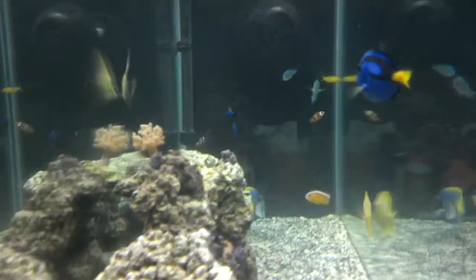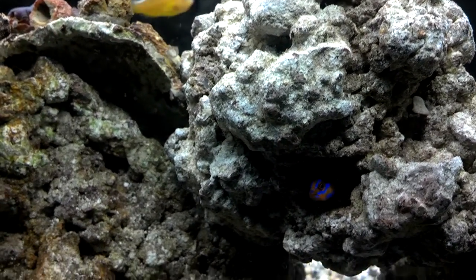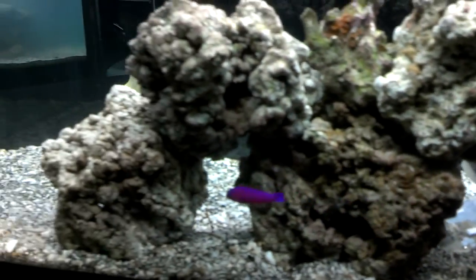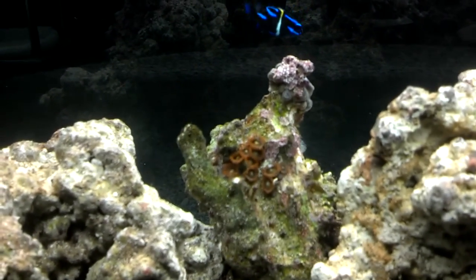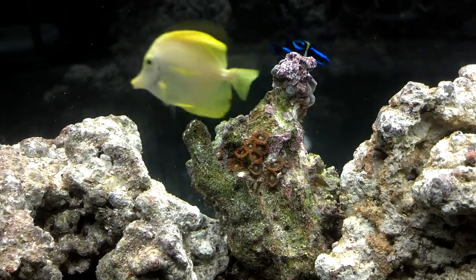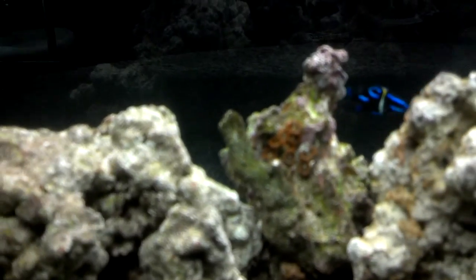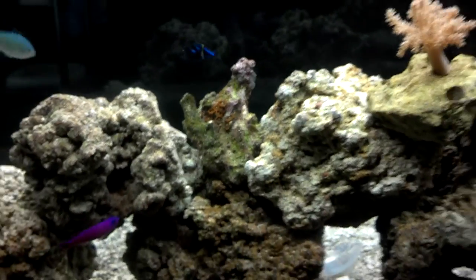Fans of Nemo might recognize Dory — that's what it was. And here's the back — you can see the little neon hiding in the rock, there's the scopas, there's the strawberry. And here's the back side of the piece of coral; it's all different colors. Those will be a bright orange-red color once they're done — it has purple and blues and greens and everything else on it.